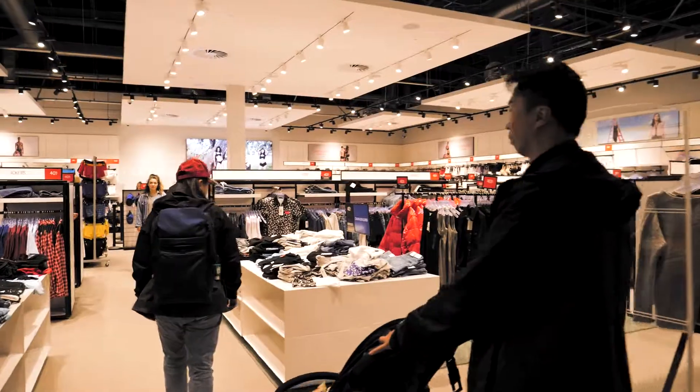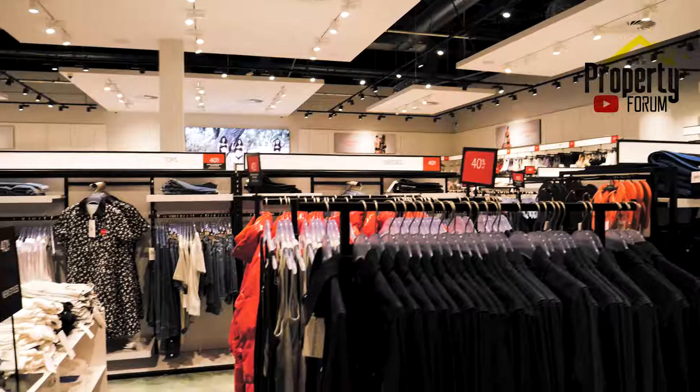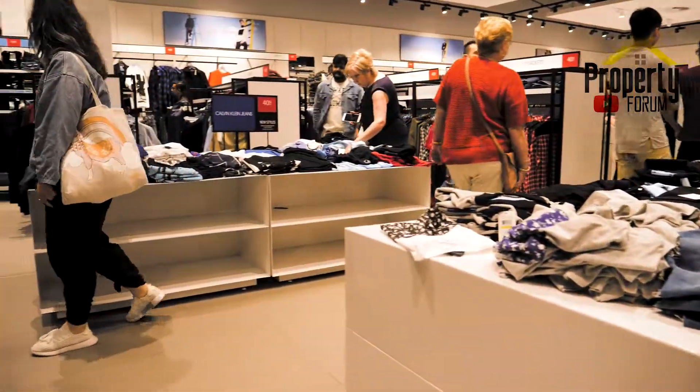If you're coming down here on the weekends, this is going to be packed. This is the Calvin Klein store — very popular, with queues of 20 to 30 metres here on a Saturday. Quite incredible.